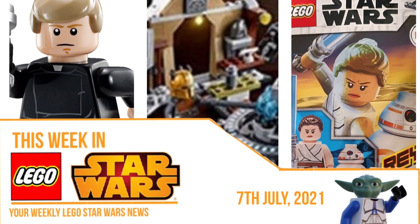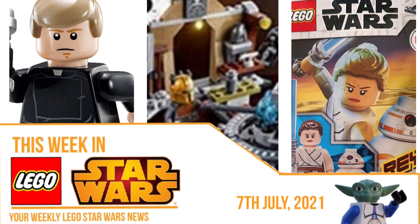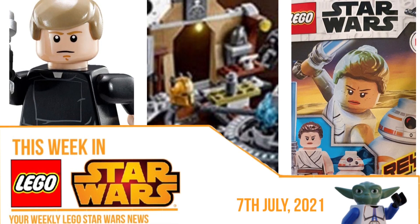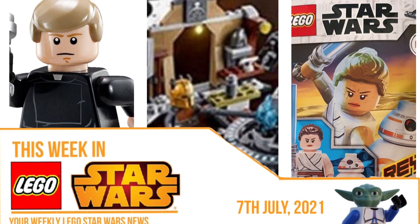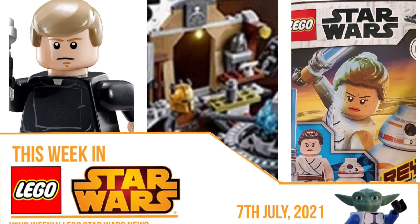Hey guys, so this week in Lego Star Wars we got a surprising amount — we got a lot of interviews with some designers that reveal a lot of cool things for the future and for some of the past stuff, as well as a new look at a set and more.